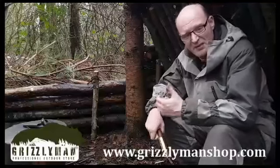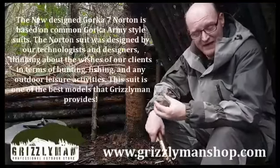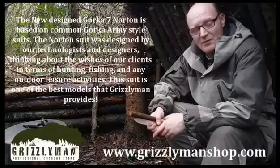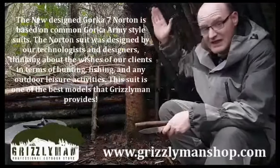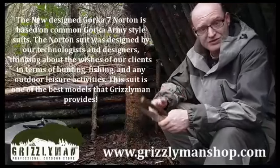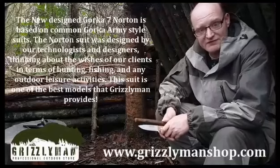The Norton suit is completely lined inside — it is absolutely a really nice warm suit. I will bring up the stats for the suit here. I definitely recommend this Norton suit; it is absolutely outstanding by Grizzly Man.